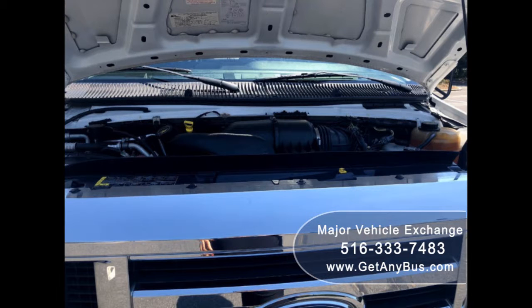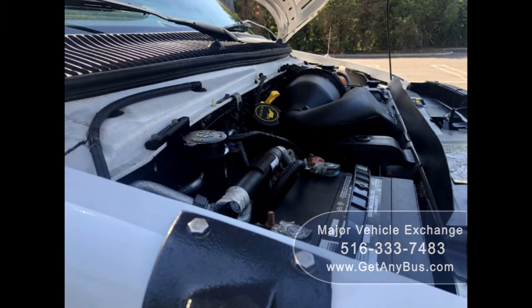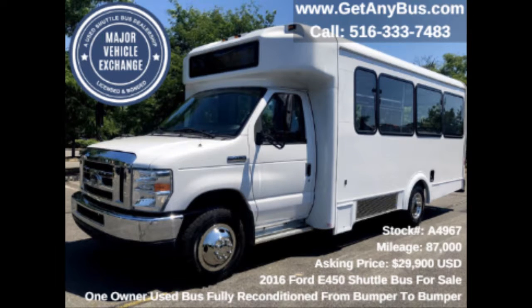It has a 6.8-liter V10 Triton gas engine which delivers superb power and performance under load. All electrical and mechanical equipment is in proper working order. This bus has numerous features including: